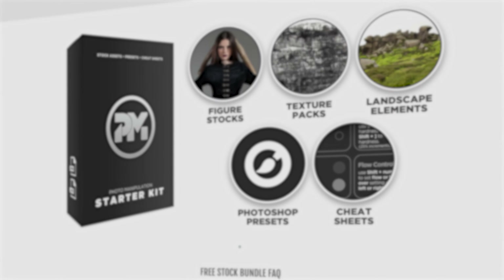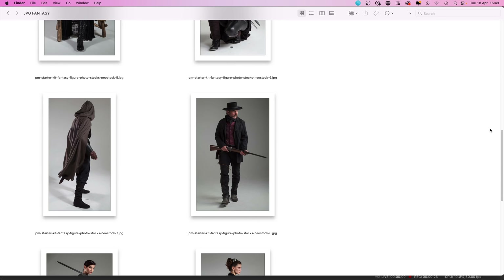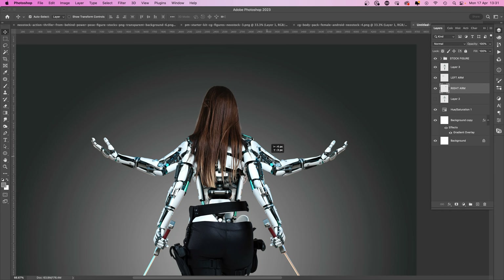The setup is simple. All you have to do is download our newest free stock bundle and create an artwork using the included assets, and that's pretty much it. So why all the melodrama? Why am I asking if you can handle the challenge? Well, I'm glad you asked, because this is where things get tricky. You can create any type of artwork in any genre, as long as you use the stocks from the freebie bundle.